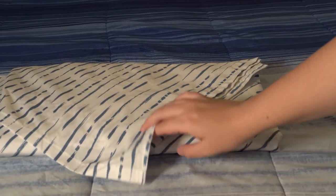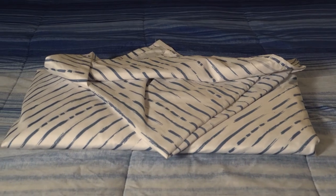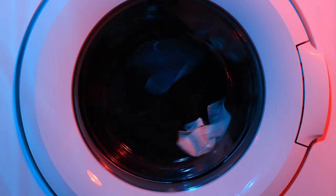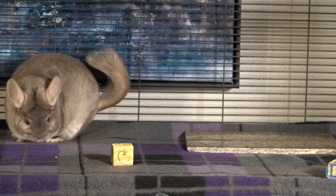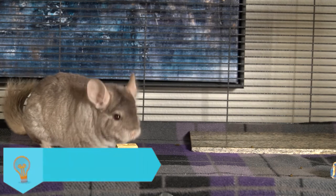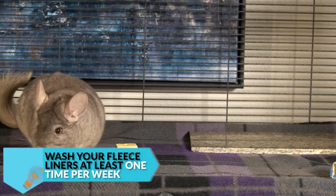Another thing to keep in mind is that you're probably going to want two sets of liners. While one liner is washing, you'll have the other to go inside your chinchilla's cage so they aren't walking on hard plastic or wiring. Alternatively, if you only have one liner, you can wash it while your chinchilla is out for playtime. Make sure to wash your fleece liners at least once per week.